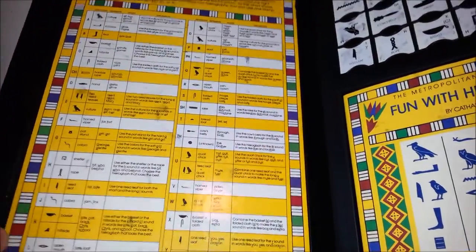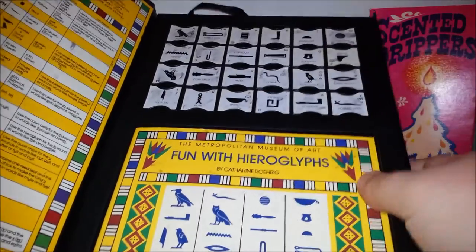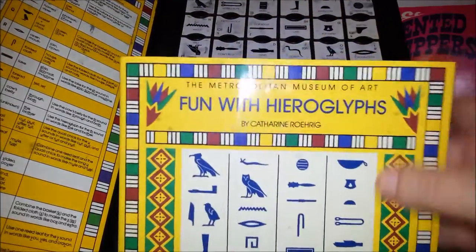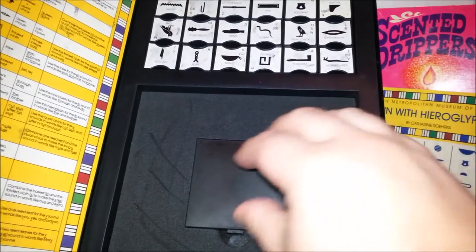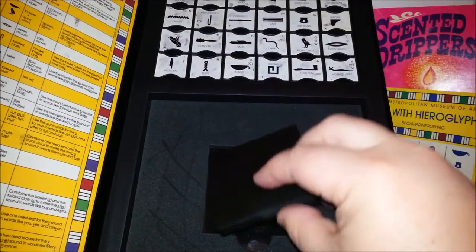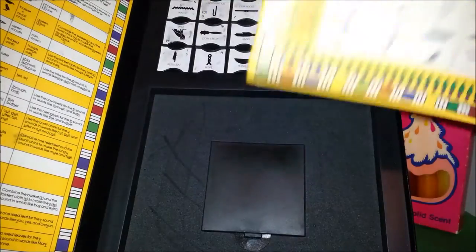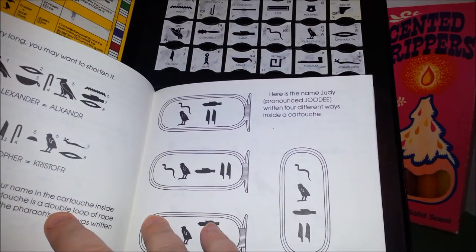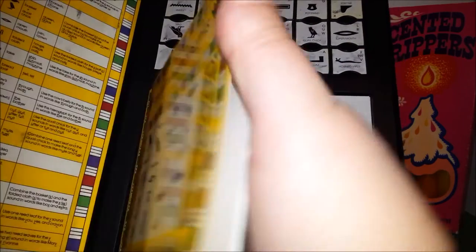This is kind of cool because when I was doing my after school program I used to always do a unit on Egypt where the kids would learn how to write their names in hieroglyphs and what the different ones meant. So this would be a really cool thing to save for that. The ink pad is probably not good anymore but ink pads are easy to replace, and there's a cool book about writing your name in hieroglyphs — that's awesome.